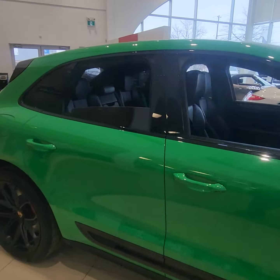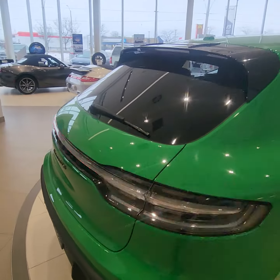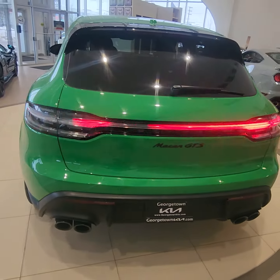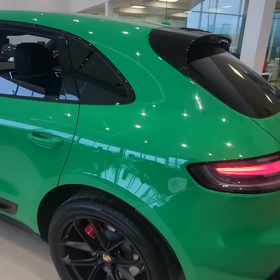Vehicle is in great condition. It is the GTS. What a great vehicle.